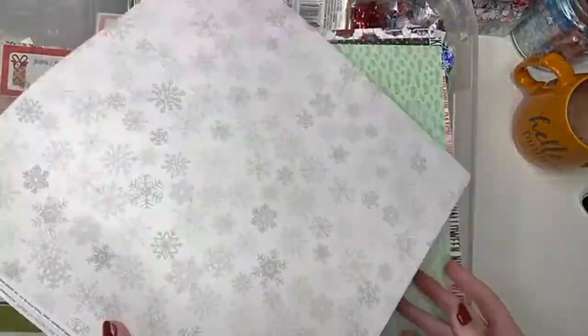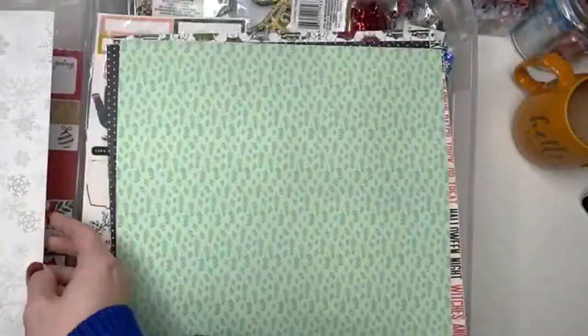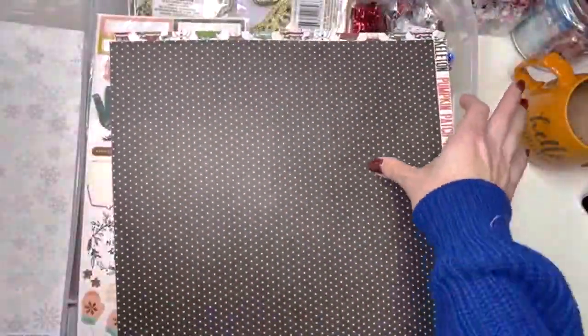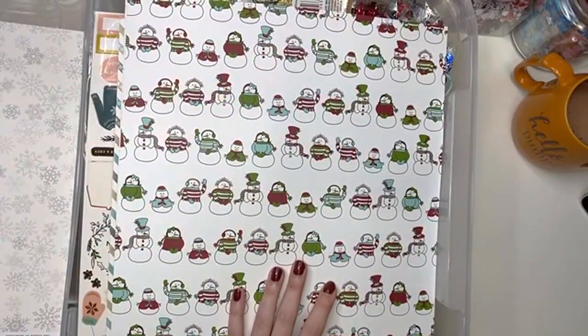I don't know what this sheet is doing in here. Oh this is a wintry one, so that's why it's in here. There's this one — I don't know why this one's in here. This doesn't look really Christmassy, does it? And this is Halloween! Look guys, I don't even know what I have. Let me put that into a different stash.